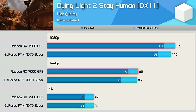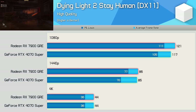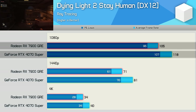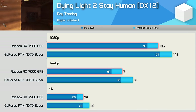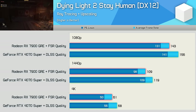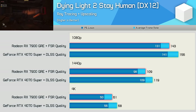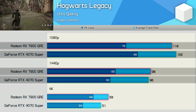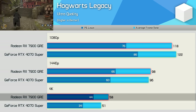Dying Light 2 using the High preset showed much the same performance from either GPU. Enabling ray tracing favored the 4070 Super: 12% at 1080p, 14% at 1440p, 18% at 4K. At 1440p and 1080p where frame rates were acceptable, the Radeon GPU offered a good enough experience. With upscaling enabled, 60 fps or more at 4K is achievable, and while the 4070 Super was 11% faster you could still happily play using the 7900 GRE.